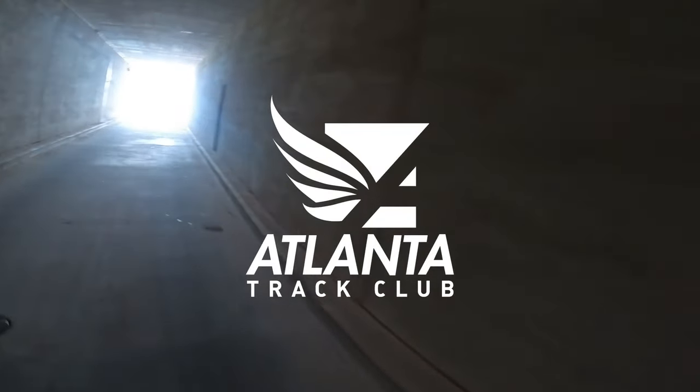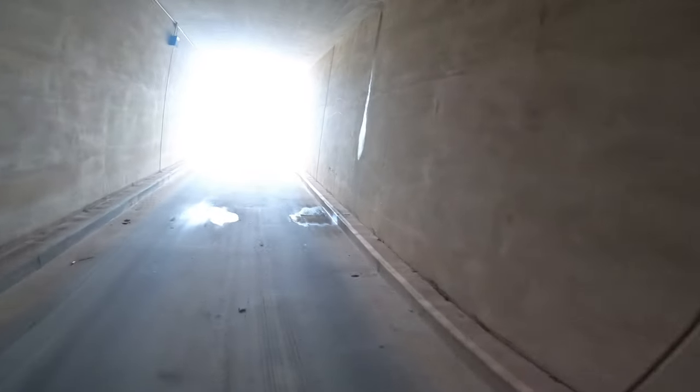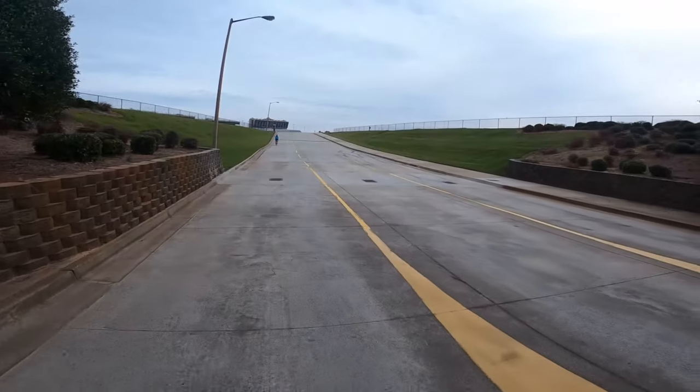Here we go, about to see the grandstands. There's a light at the end of the tunnel, and that light is Atlanta Motor Speedway. Here we are at Atlanta Motor Speedway, home of the 2021 Atlanta Marathon Weekend.